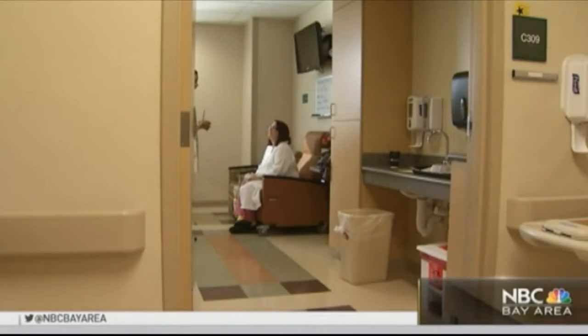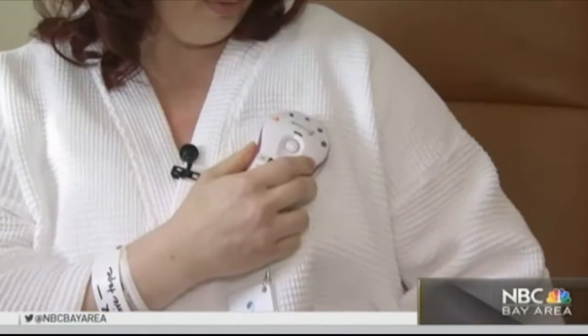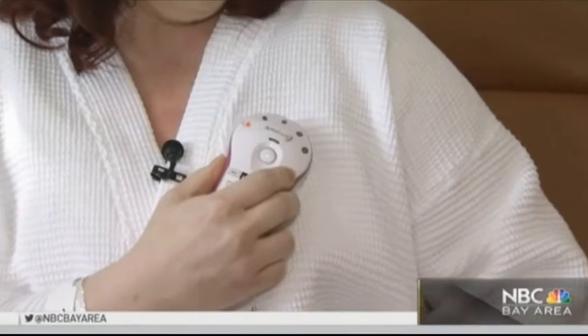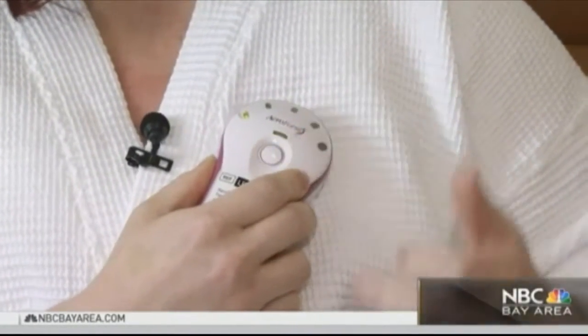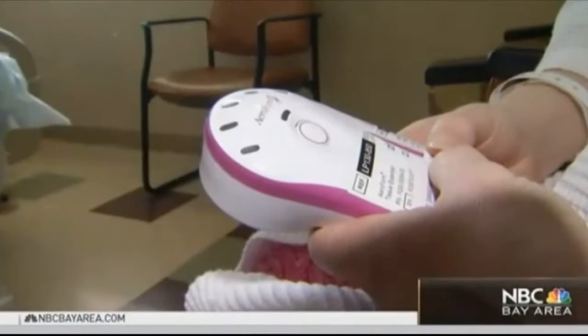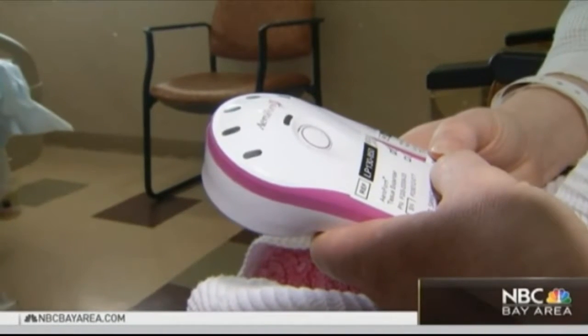She was right. Last week, she had a double mastectomy and is now recovering. But she's already looking forward to what's next — reconstructive surgery with breast implants. So she's using a new device developed by Air Expanders in Palo Alto called the Aeroform Tissue Expander System.